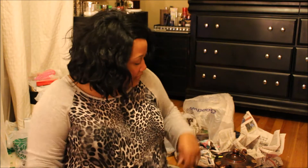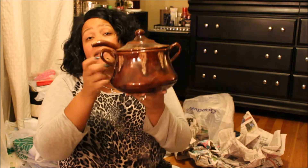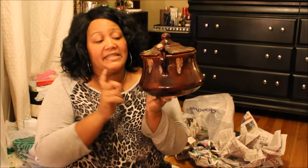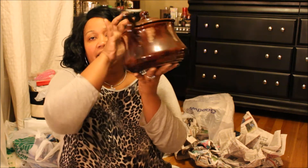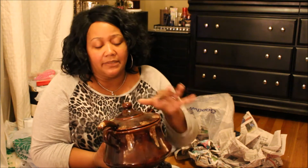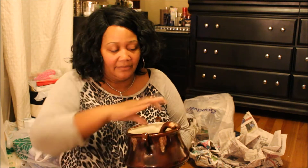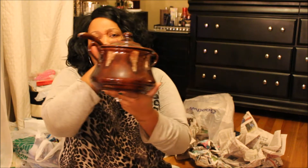Then I picked up this cute soup tureen. If you saw the previous thrift haul, I hauled a nice little tea set, so I got this soup tureen to go along with that, plus some more pieces that match. This was $5.99 and it comes with the ladle — really cute. The only thing is it has a little chip in the lid, but that's no big deal; it could be touched up. I think it'd be so cool in the wintertime for some chili or soup to serve.